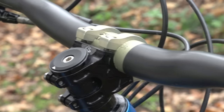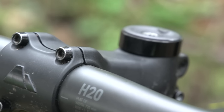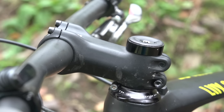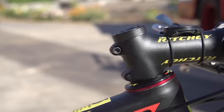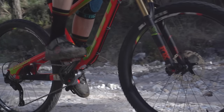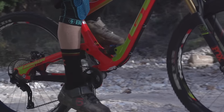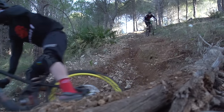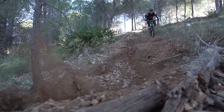Stems can be as short as zero millimetres and as long as 120 millimetres. As well as considering the length of your stem, the rise is also important. Negative rises tend to be more suited to marathon and cross-country riding where you need to keep the weight a bit lower for climbing, while flat or positive rises are more suited to downhill to keep the weight further back on the bike.